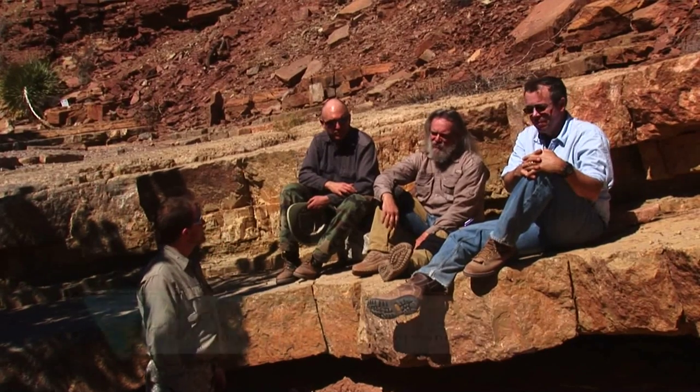Can you tell us where we are and what we're seeing? We're up one canyon in Prehistoric Trackways National Monument — I think it's one of the more beautiful canyons. One of the largest trackway sites is right behind us. I call it AF10.